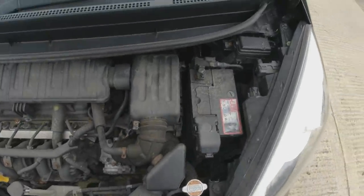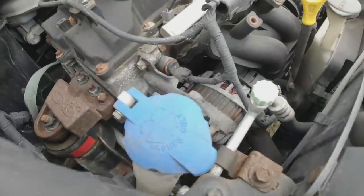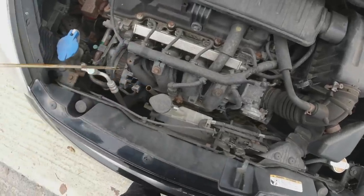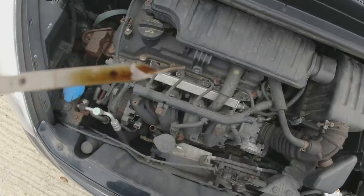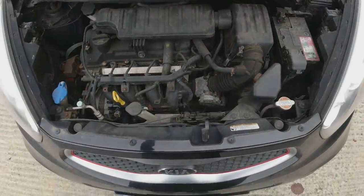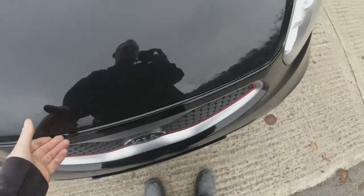Quick look under the engine bay - all looks honest enough. These are chain-driven engines, so no cam belt to worry about. I checked the oil before I set off yesterday and it's a little bit under full, but not much. The colour is super clean which ties in with the owner having done servicing in between. I'll do a service anyway just to stamp the book and be confident. Coolant level is where it should be. Drives absolutely fine - really nice.